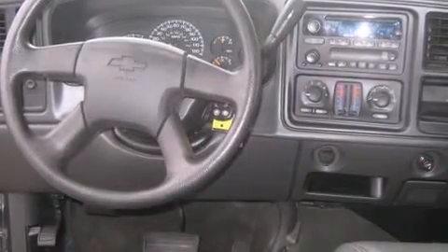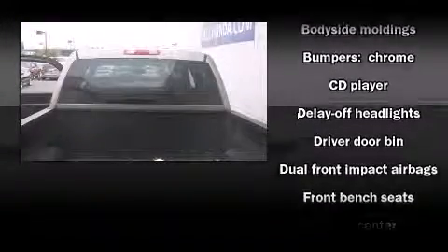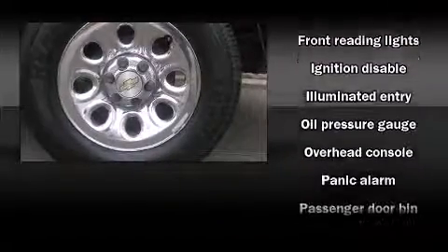Top features include remote keyless entry, one-touch window functionality, a rear step bumper, a front bench seat, automatic temperature control, heated door mirrors, and a split folding rear seat. A premium sound drive with six speakers provides you and your passengers a sensational audio experience.